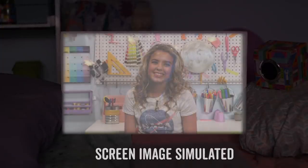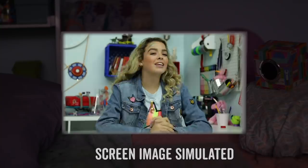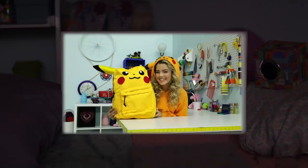Hi. What's up? What's up, Packers? It's GoldieBlox. I'm like going crazy. I don't know how to say anything else. Anyway, I need help.